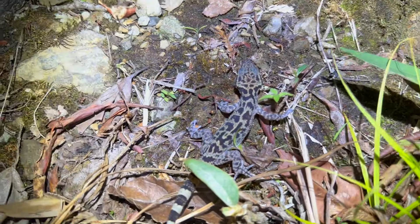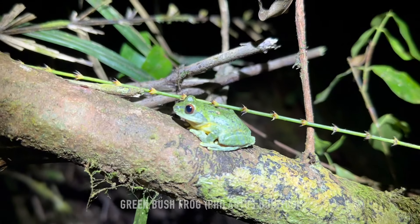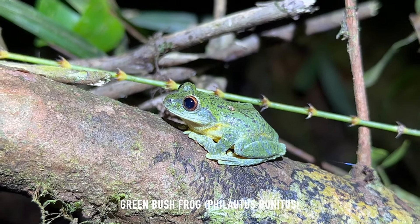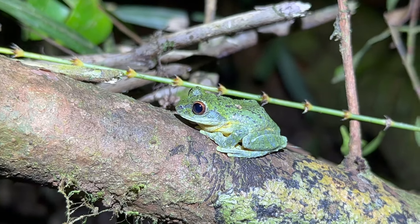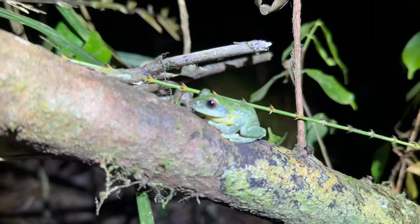Look at that — that is a green bush frog and that is a sick looking frog! This is in the same genus as the mossy bush frog, which is our biggest frog target. That is an awesome looking frog.